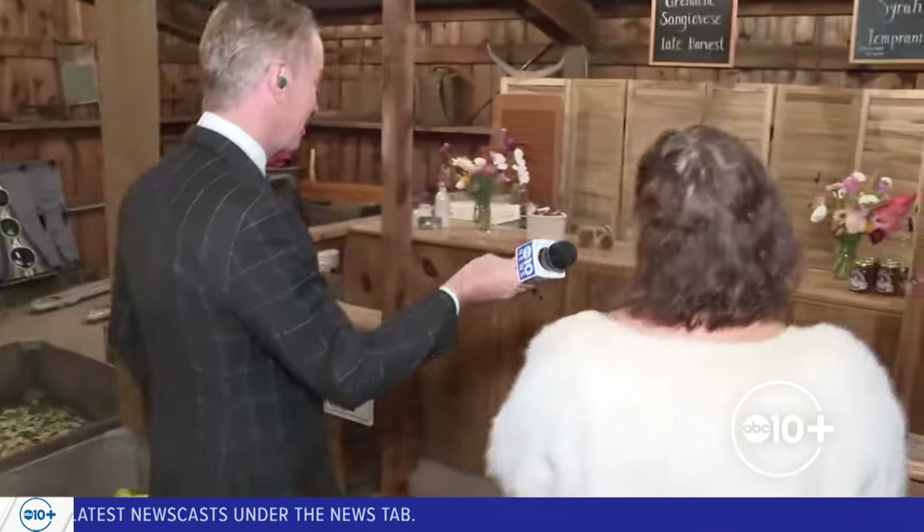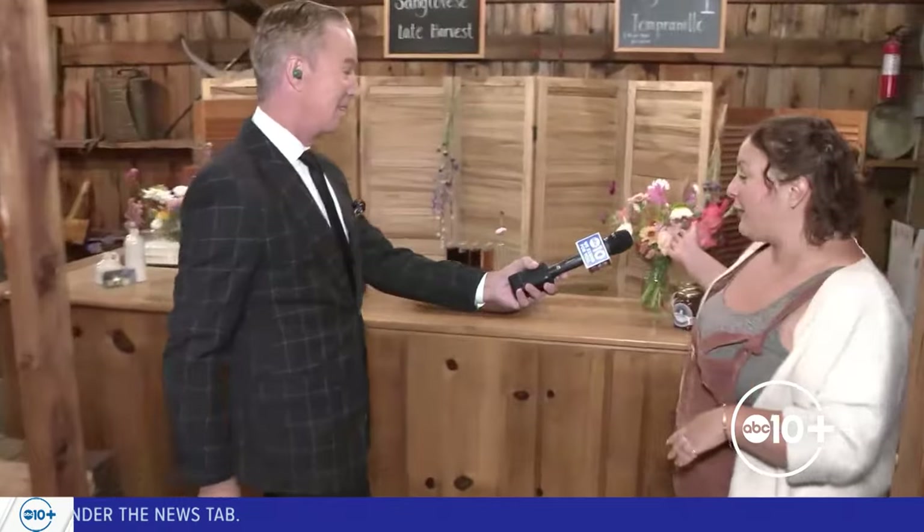Show me something cool! Here we do a lot of you-pick activities. We've got you-pick flowers here on the farm, available all the way through the first frost — sometime in November — which is kind of rare. Lots of different flower types. We also have jams and jellies.